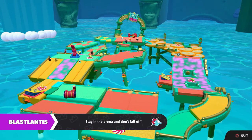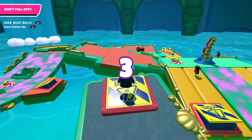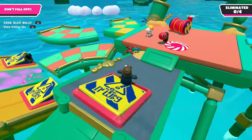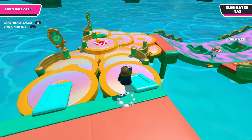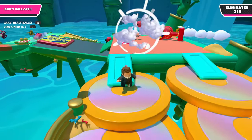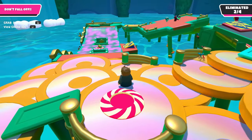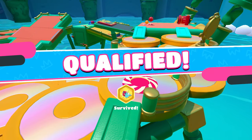Here we go, another round of Blastlantis. Sometimes this goes well, sometimes it doesn't — but usually it's more of a mess in squads. I'm going to make sure I don't get launched off by anybody. I don't see anybody down this way, and only four people need to be eliminated from this one. We qualified — that was so fast.